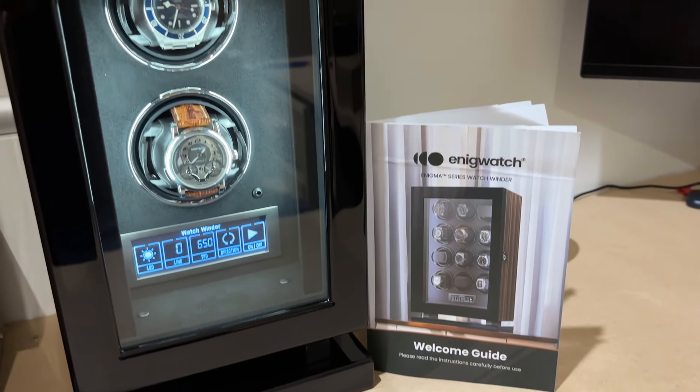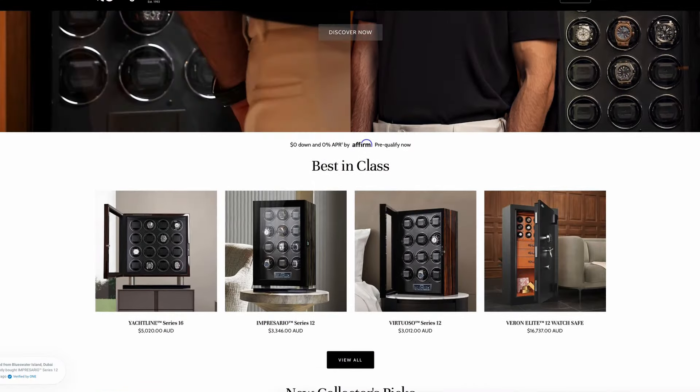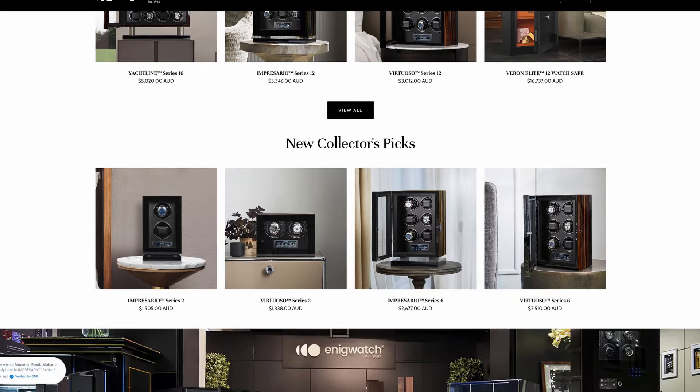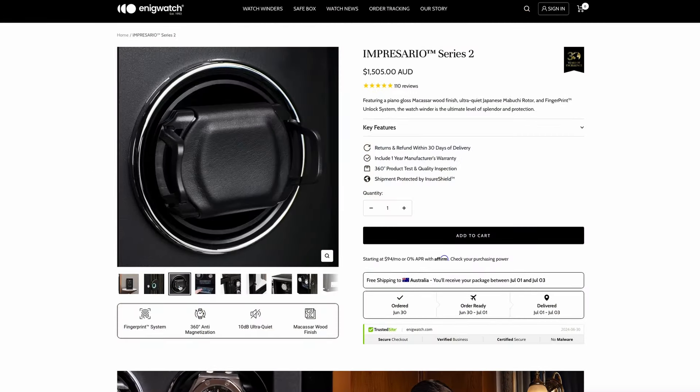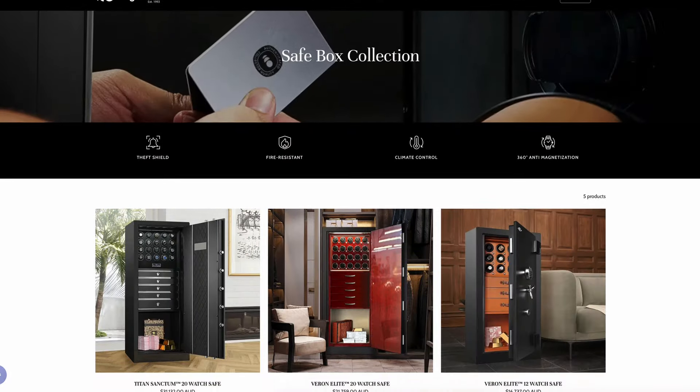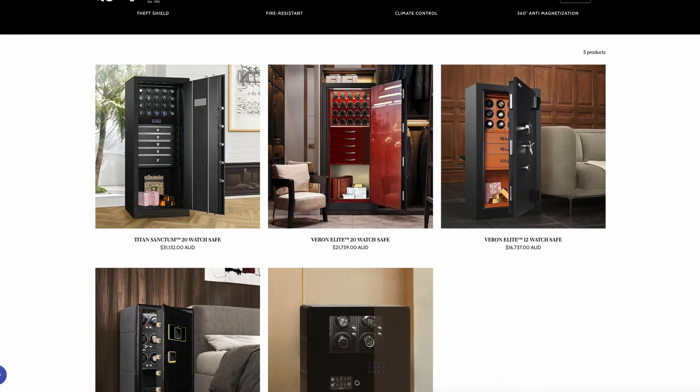This winder I'm going to show you today is so nice and good, and has captured my attention, that it has made me question my previous answer. This particular winder was sent to this channel for free, and as a result you would have seen the sponsored icon pop up. I'm going to leave a link to the website — it's worth checking out just to see some amazing winders, watch safes, and all sorts of things, and it may also make you question at what point in your collecting you should consider something like these products.